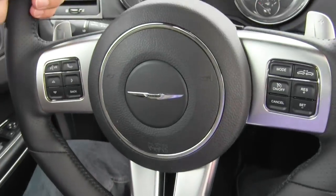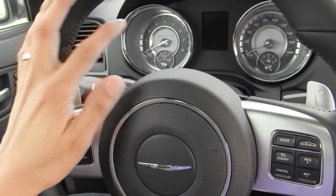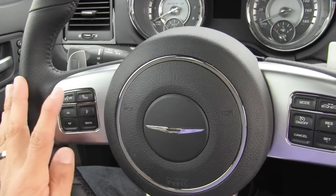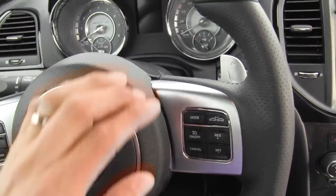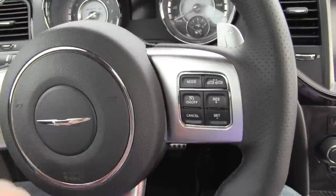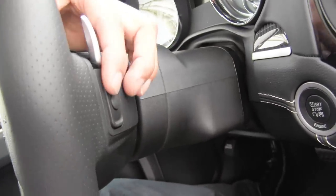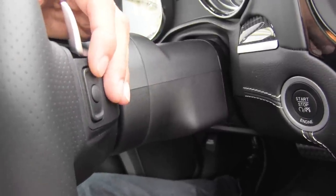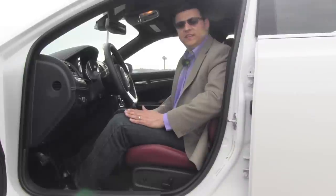The 300 SRT8 gets Chrysler's new SRT steering wheel with a somewhat flat bottom and chunky sport grips. Up here we have buttons to control the multi-information display between the speedometer and tachometer, a voice command button, phone button, and cruise control buttons. Our particular model has optional radar cruise control. Back here are great paddle shifters on the left and right, positioned only on the top portion of the wheel, while audio control buttons are placed at the rear of the steering wheel — volume on one side, track up and down on the other.